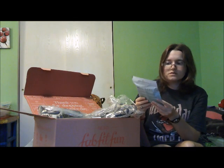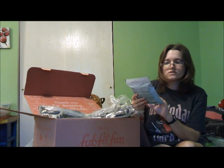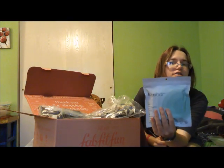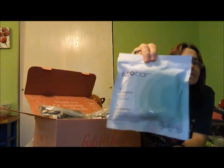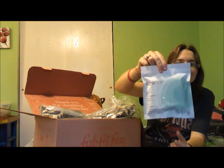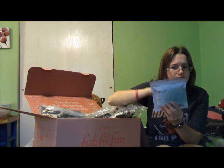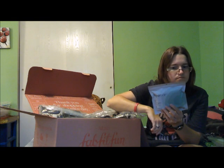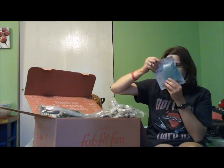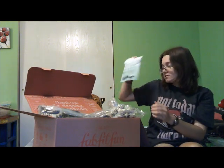Then I got four eucalyptus shower steamers from Lujo Bar — I'm probably butchering that. That's the bag; I'm not going to open it over anything. You can kind of smell it through the bag. It smells good.